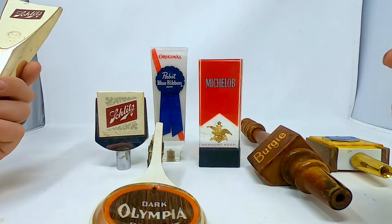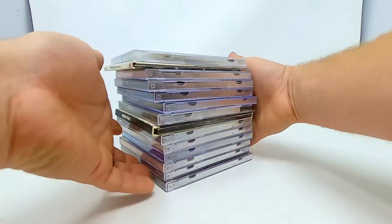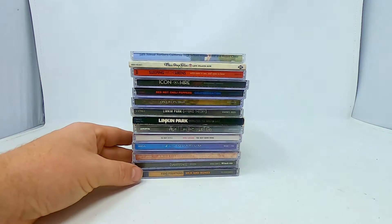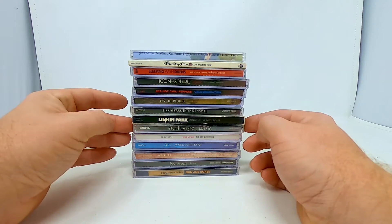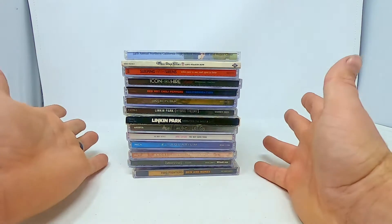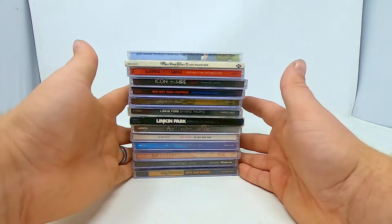I probably sell the beer tassels in a lot or individually — not sure how much they go for. Then there's a stack of random CDs — I didn't pick these up, they were just in a lot. We got Foo Fighters, Avril Lavigne — two of those — Linkin Park, two of those, Red Hot Chili Peppers, Three Days Grace. Maybe I'll sell them as a lot of CDs or individually. I didn't pay anything for them, so it's going to be an easy flip.